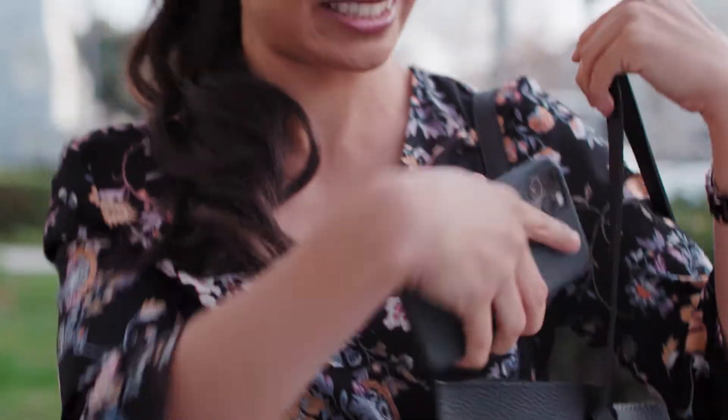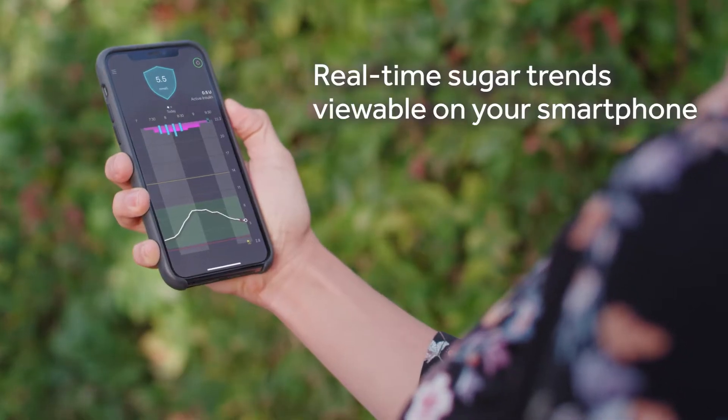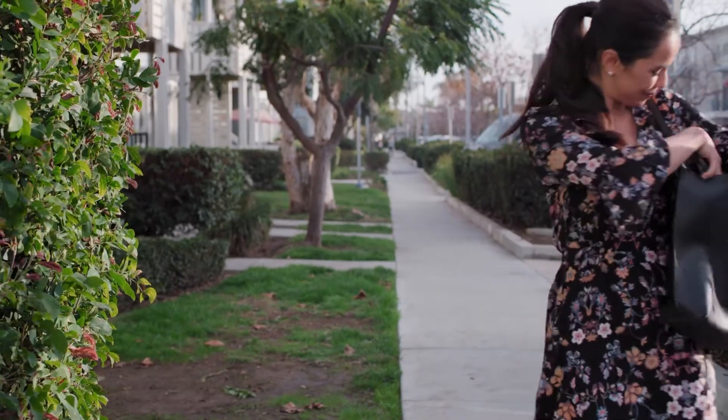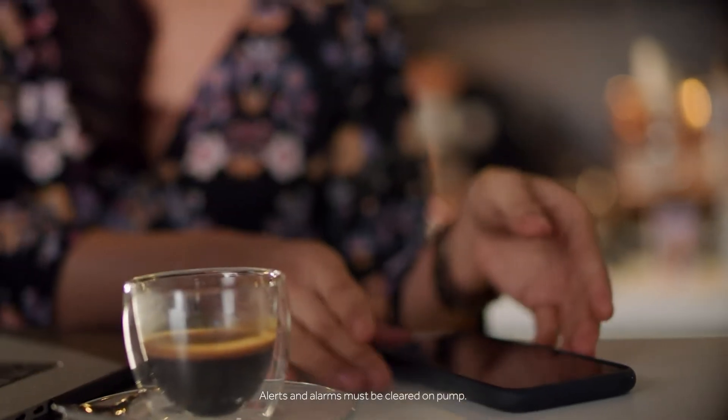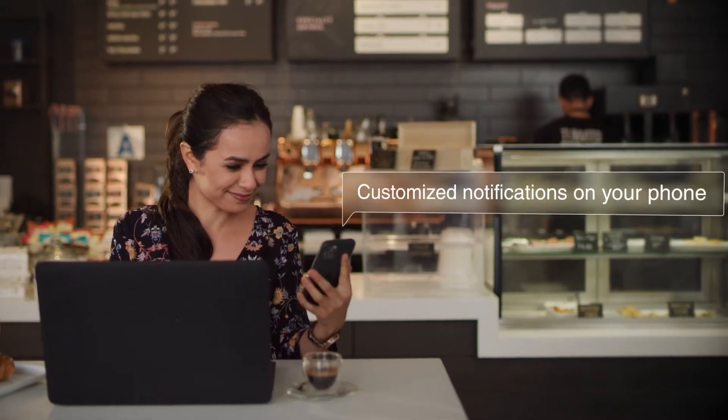With Bluetooth connectivity, you can easily stay connected. View real-time sugar trends on your smartphone for greater convenience and discretion. Customized notifications such as high or low alerts are sent directly to your phone.